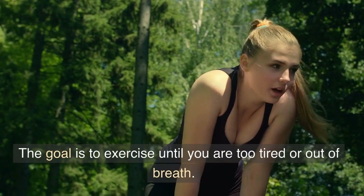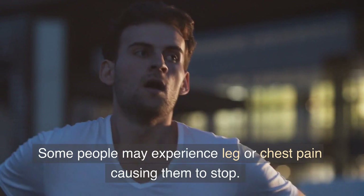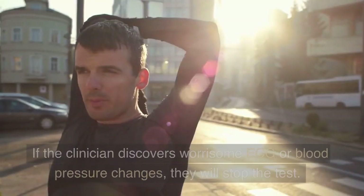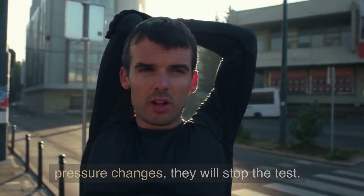The goal is to exercise until you are too tired or out of breath. Some people may experience leg or chest pain causing them to stop. If the clinician discovers worrisome ECG or blood pressure changes, they will stop the test.